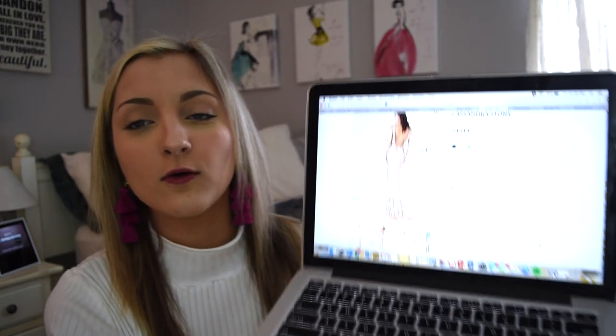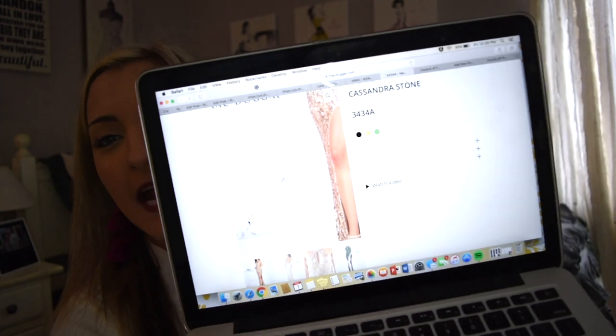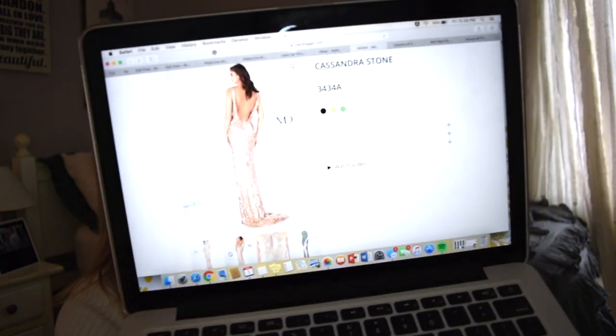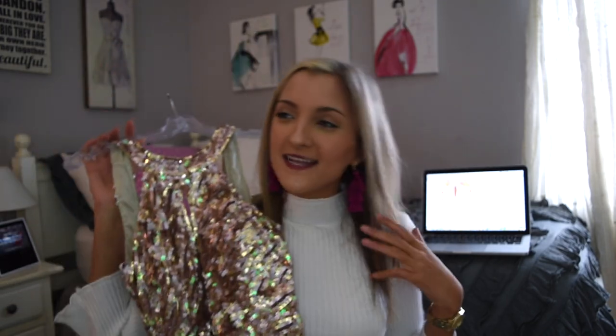I'm going to bring my computer closer so you guys can see what this gown looks like online — it looks exactly like the picture. This dress comes in three colors; I have it in the gold. Check out my blog post to see how similar the dress looks on. Take a close look at the back of the gown and especially the close-up of the chest and bodice, because that is what is so terrible about the counterfeit dress — that's where I saw the biggest problem.